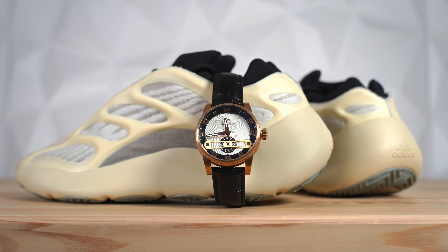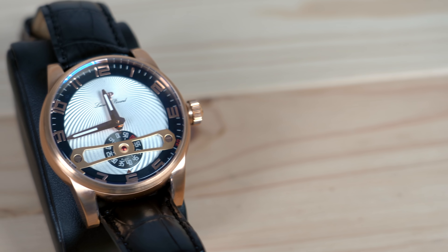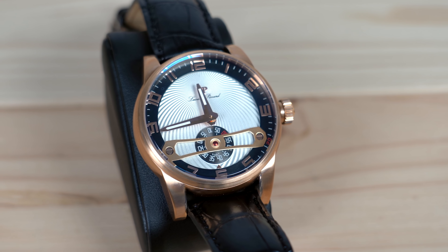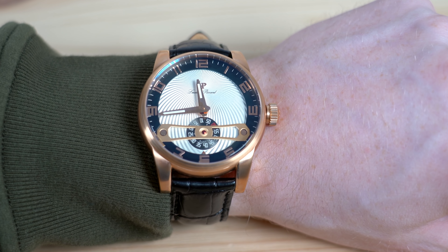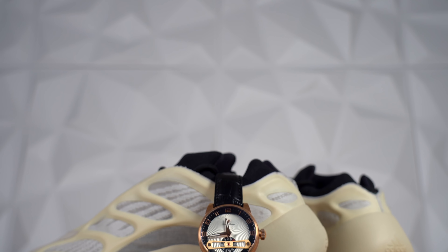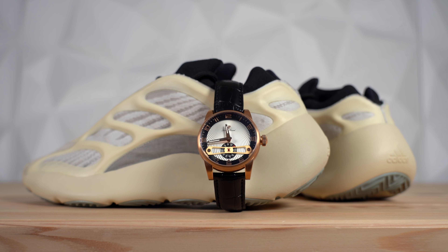Number five: the Lucien Picard Bosphorus, paired with the Adidas Yeezy 700 V3. The Lucien Picard Bosphorus is a very attractive watch that comes with a dark brown strap, a rose gold or copper colored stainless steel case, and a white dial with black and gold accents. Gold is a very versatile color, and I felt it paired really nicely with the 700 V3s because of the cream white tone that ties in nicely with the dial.